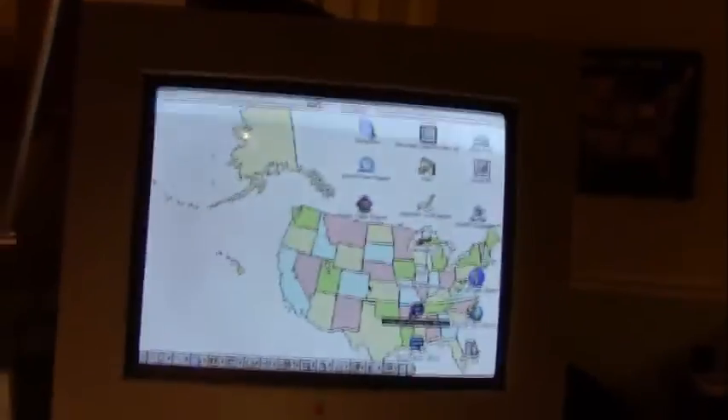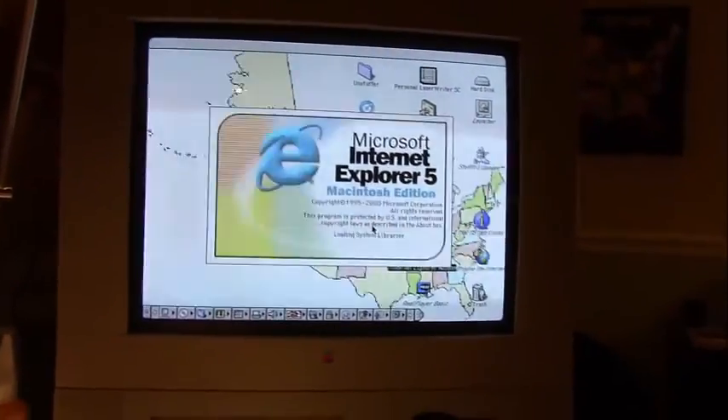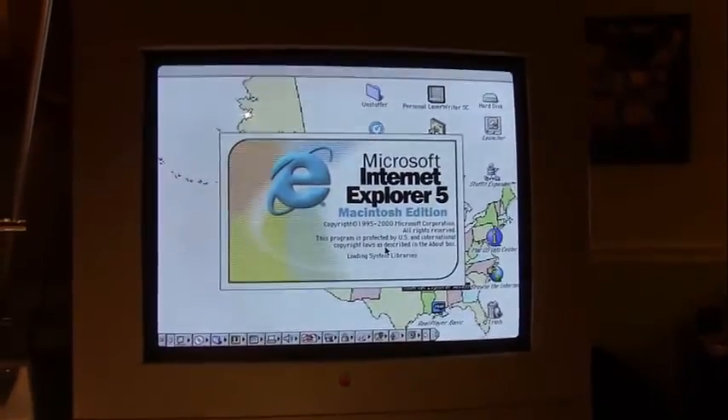Let me get the keyboard and mouse over here so you can actually surf the web. I thought we'd use everyone's favorite browser, Microsoft Internet Explorer. This is version 5, the Mac edition.